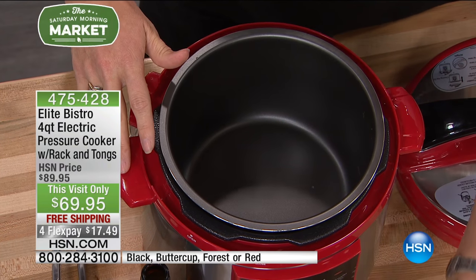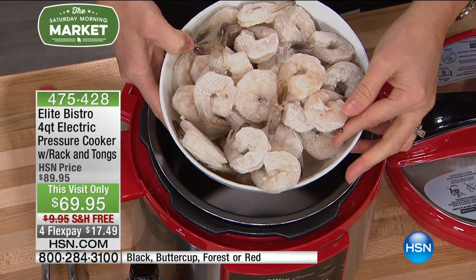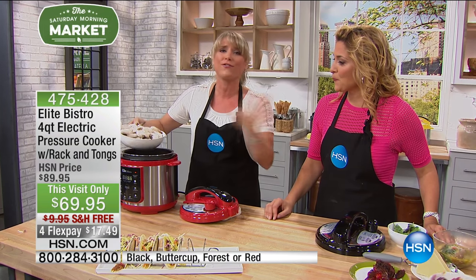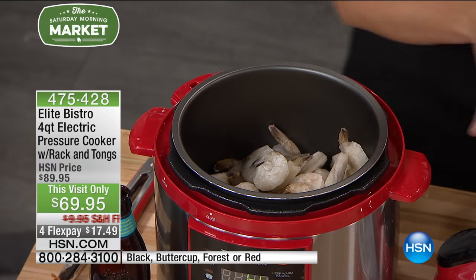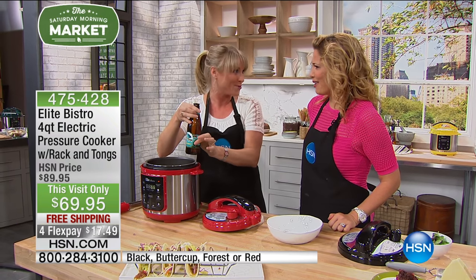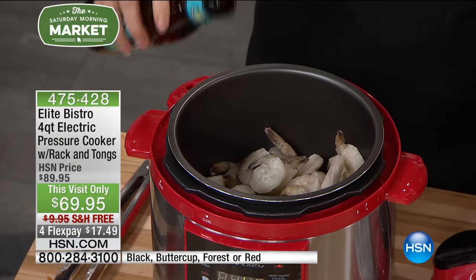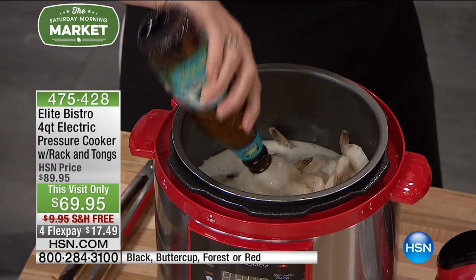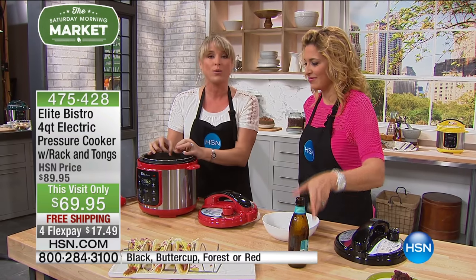We're doing a start-to-finish demo with frozen shrimp — this could also be frozen meatballs or frozen chicken breast. You don't have to thaw it out. A bag of frozen shrimp straight from the freezer, pop it right in. When you pressure cook, you need a little bit of liquid — we're doing beer-boiled shrimp. Your favorite can of beer, but this could be broth, red wine, white wine, barbecue sauce, or any sauce you want to infuse with flavor.